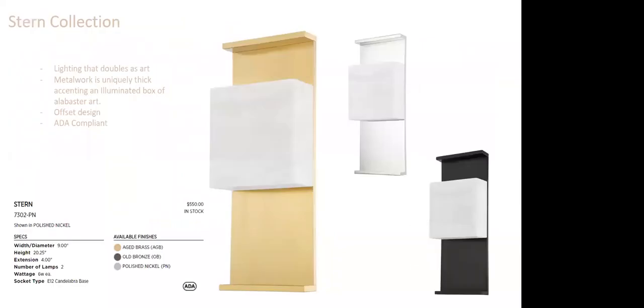The Stern Collection is really lighting that doubles as art. Look at how uniquely thick the metal work is, with an accenting illuminated box that's offset. This is a great example of Hudson Valley thinking not just about a light fixture but about a piece of art that accents and elevates the client's vision. It's the quality of the Alabaster, the choices to offset it, and the thicker metal work that elevates this brand. Also ADA compliant.